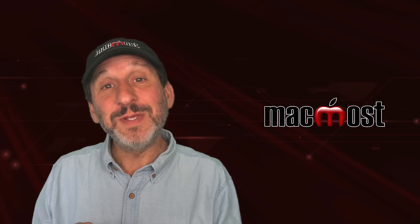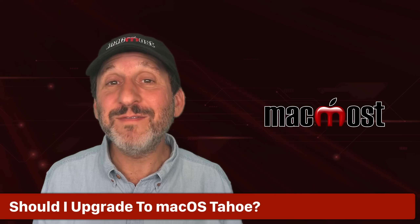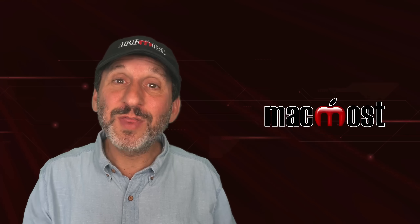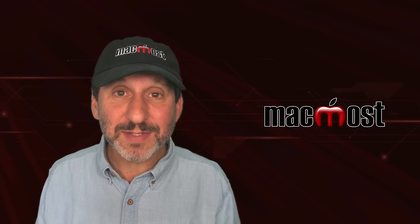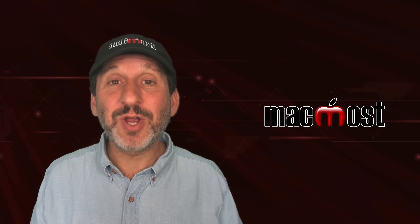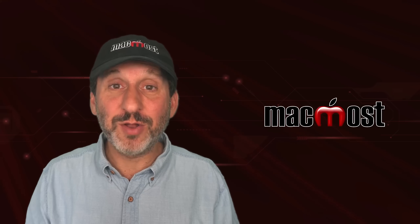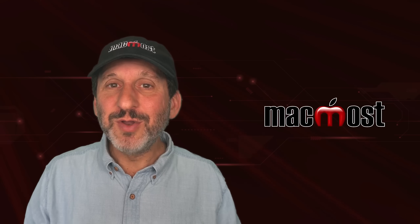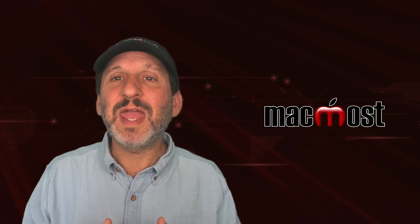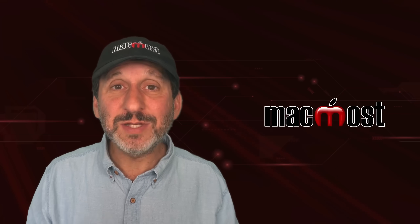There may be some things that get fixed and some new things you need to work around. Should you upgrade? In general, yes. When you bought your Mac, you paid for the annual updates to macOS with new features in them. So if you don't upgrade to macOS Tahoe, you're basically turning down what you paid for when you originally bought your Mac. Even if there are no new features you really need, having the latest optimizations and updates can be helpful in the background in ways you don't notice.